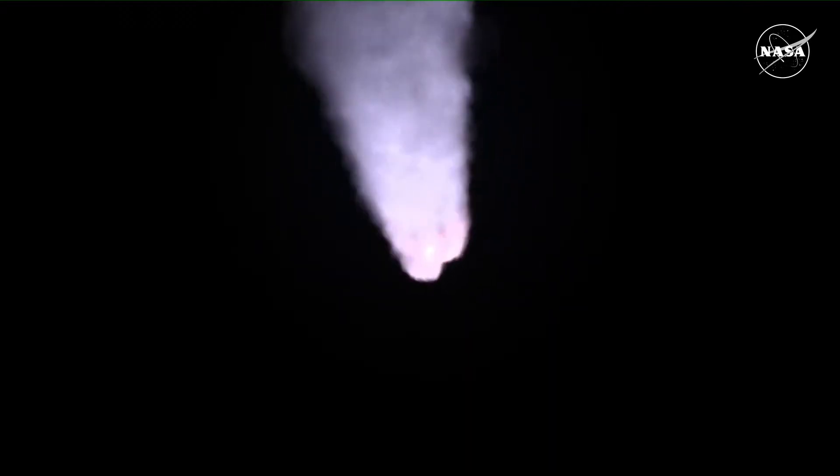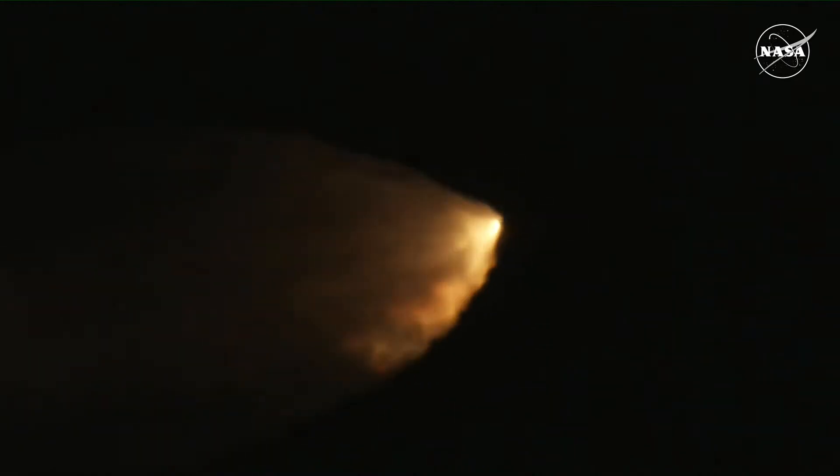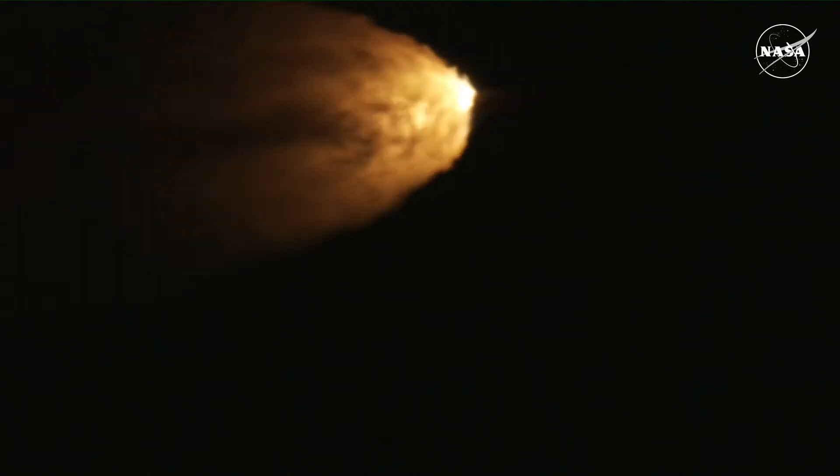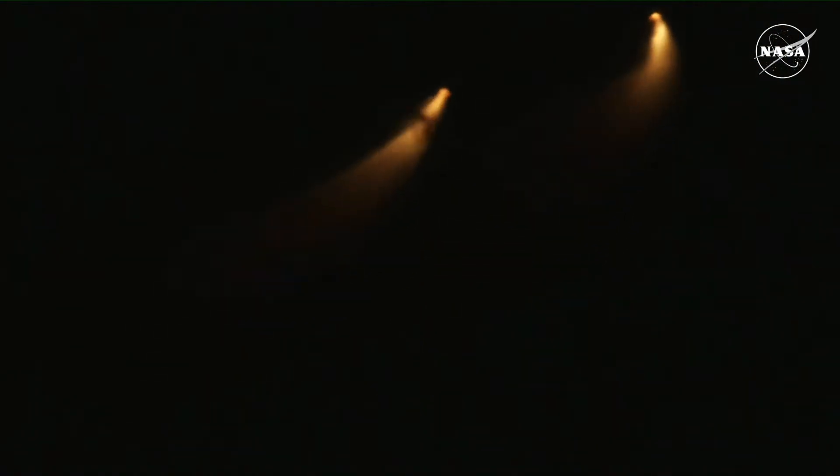We're now 16 miles downrange from the launch pad at Kennedy Space Center, traveling over 2,800 miles per hour. Standing by for solid rocket booster jettison — and we have confirmation that the solid rocket boosters have separated. These 177-foot boosters are away. The core stage continues to power the flight of Orion — all four RS-25 engines firing — traveling over 3,400 miles per hour, 46 miles downrange.